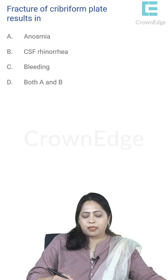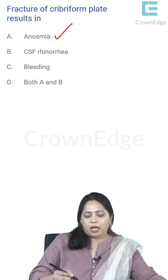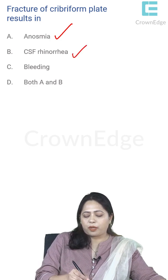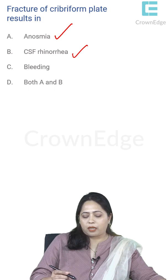Fracture of the cribriform plate results in what? The cribriform plate transmits the olfactory nerves, which are responsible for smell. Damage to the cribriform plate injures the olfactory nerves, resulting in loss of smell — anosmia. It can also cause CSF rhinorrhoea, where clear CSF drains from the nose. Both anosmia and CSF rhinorrhoea are consequences.